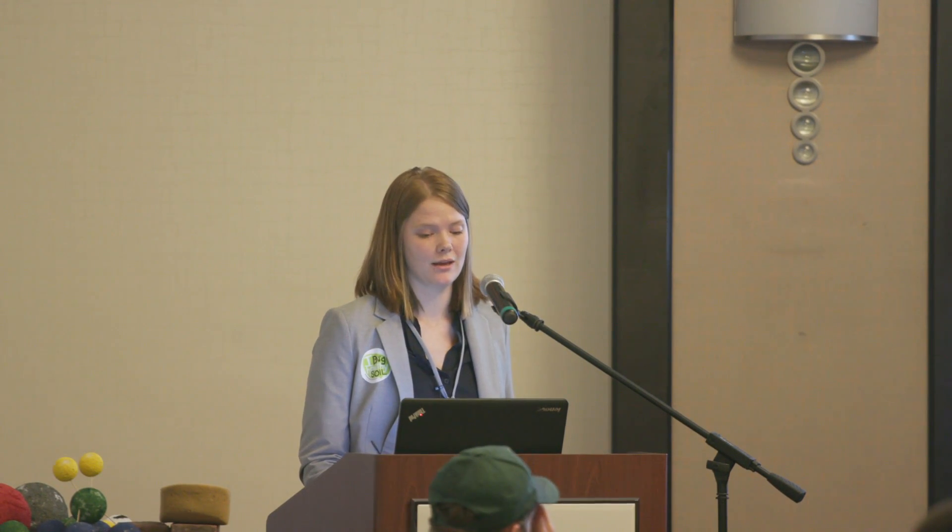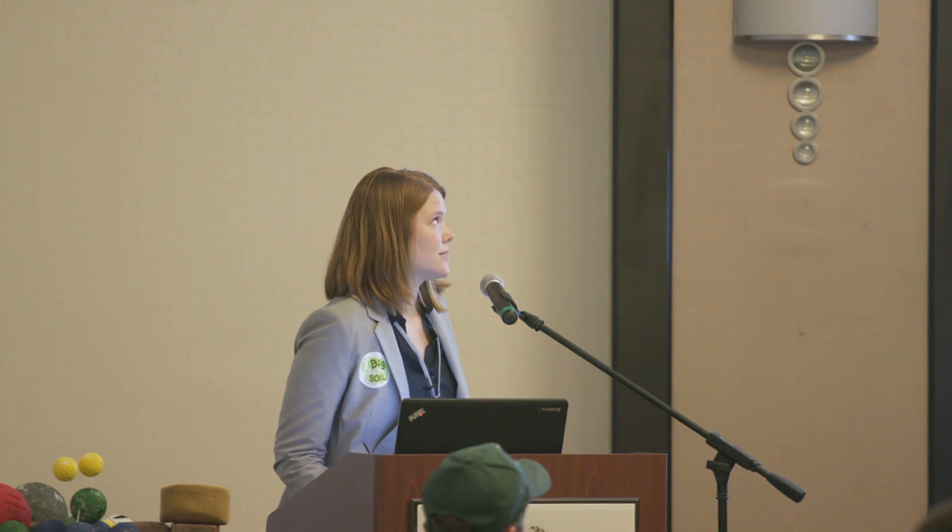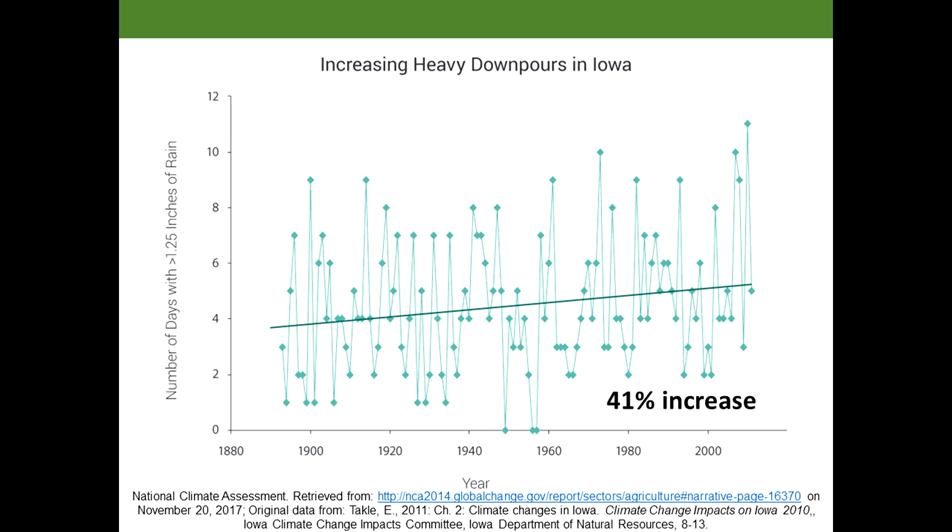His story is not unique. In Iowa, this graph is from the National Climate Assessment, and it shows the amount of days with rainfall events over 1.25 inches. The relevance of that number is that Iowa soils can only hold 1.25 inches of water in one day.